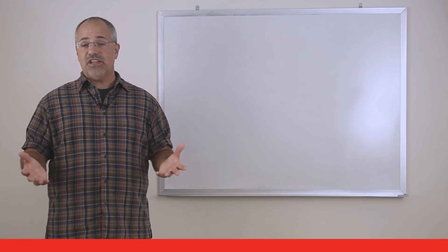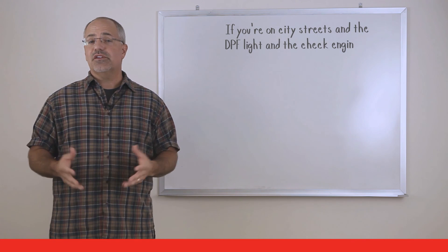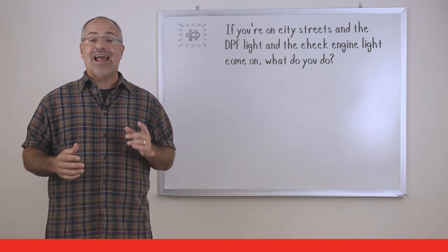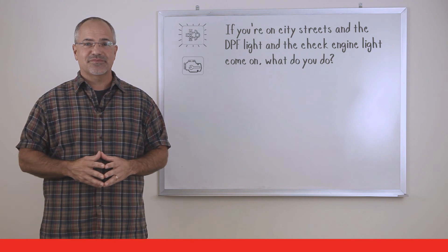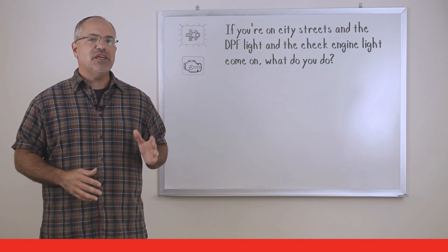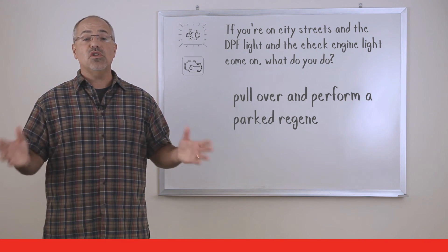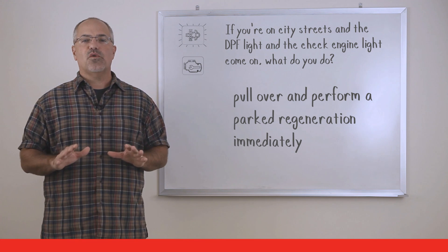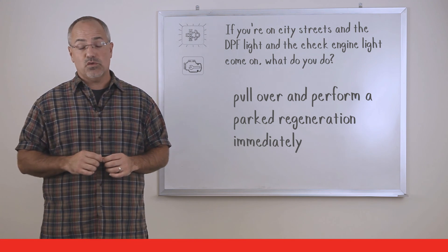One more question on the particulate filter. You're still on city streets and the diesel particulate filter light is flashing while the check engine light is on — what should you do? When the DPF light is flashing and the amber check engine light is on, pull over in a safe area and perform a parked regeneration immediately if your vehicle is equipped with a parked regeneration switch. If you don't have a parked regeneration switch, get service for the engine immediately.